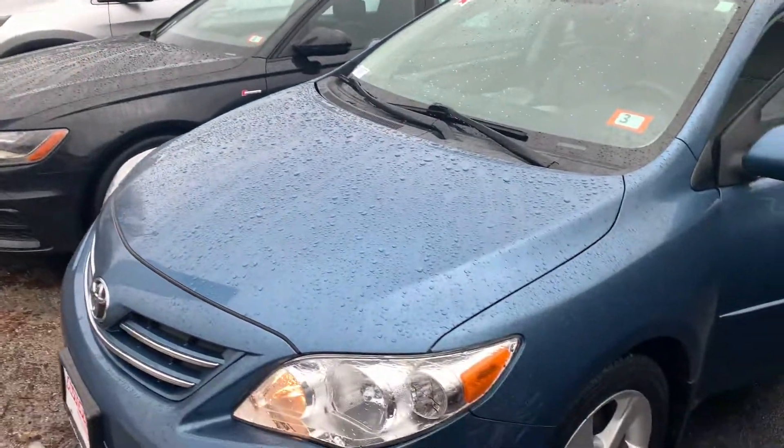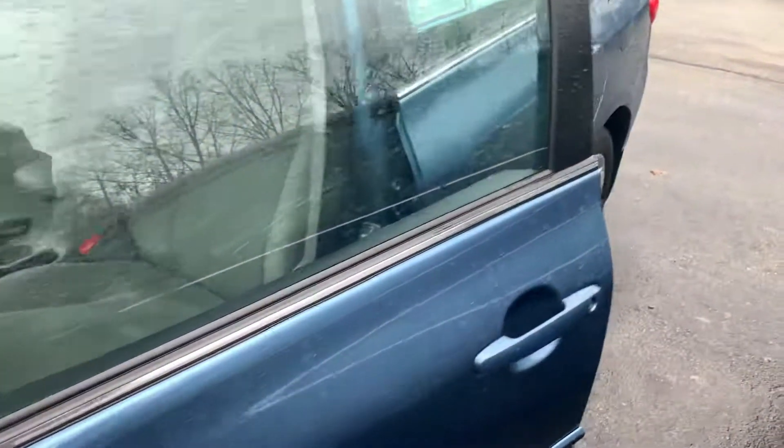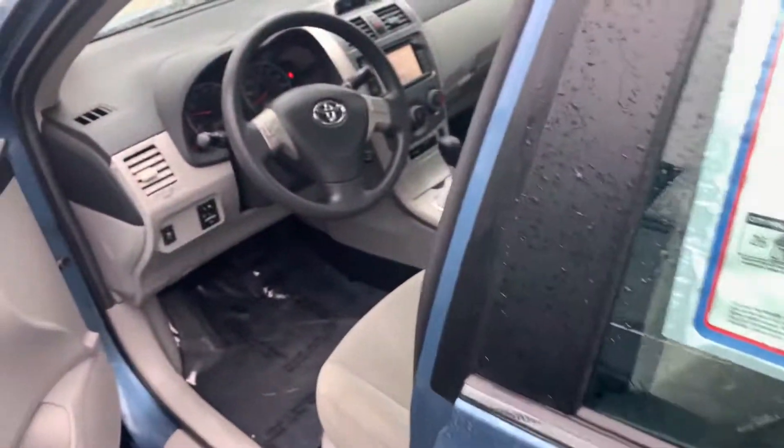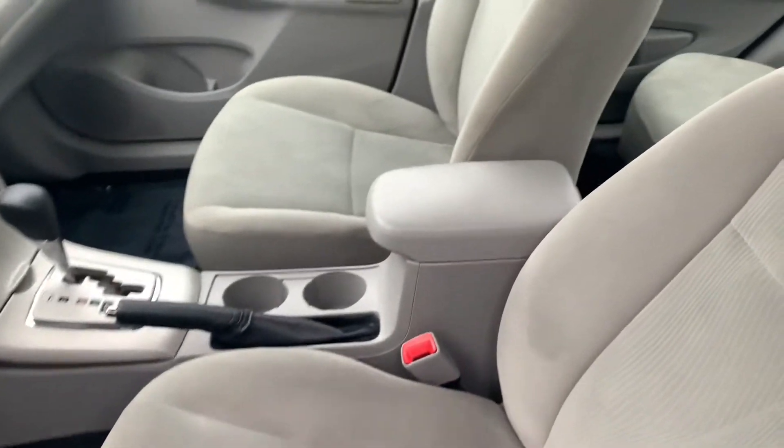Hey there Giselle, this is Bob Black over at AutoFair Honda in Manchester, New Hampshire. Thanks for your interest in this 2013 Toyota Corolla LE. It's modeled in tropical sea metallic blue with gray interior.